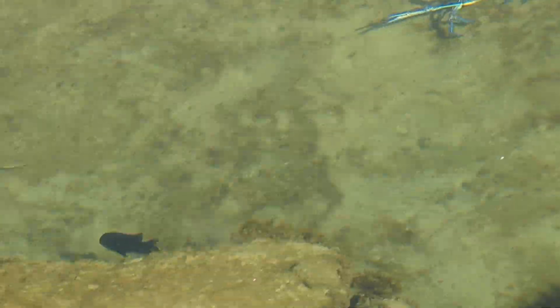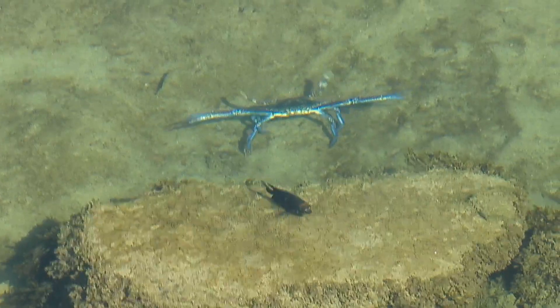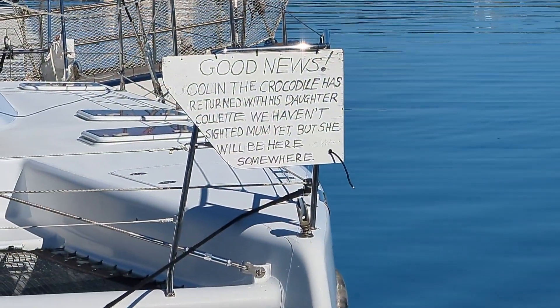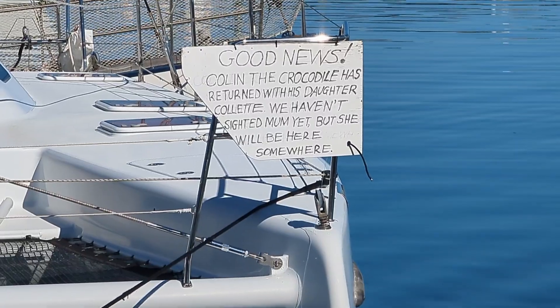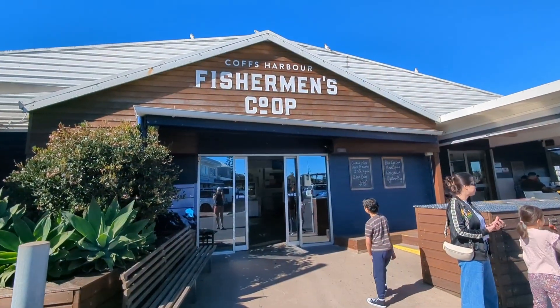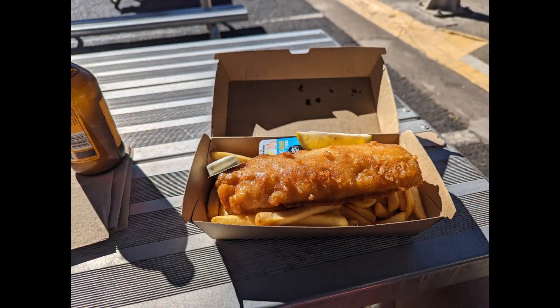Bit of lunch. Oh yeah - fish. Well, if that doesn't keep you out of the water. I'm going in. Yum.